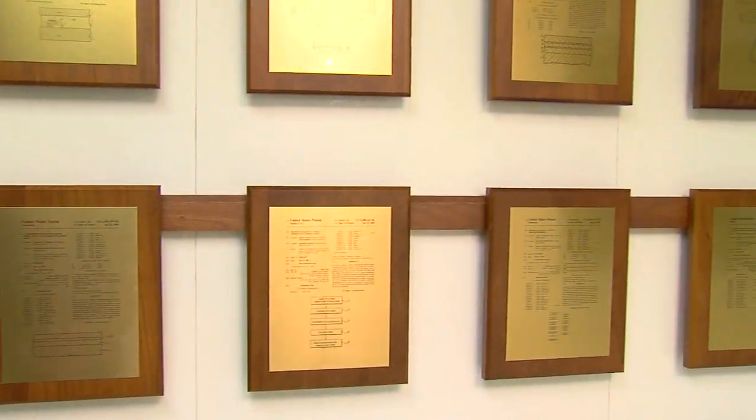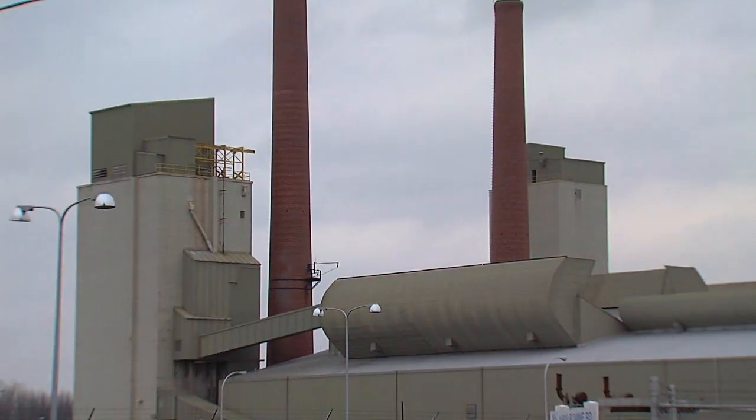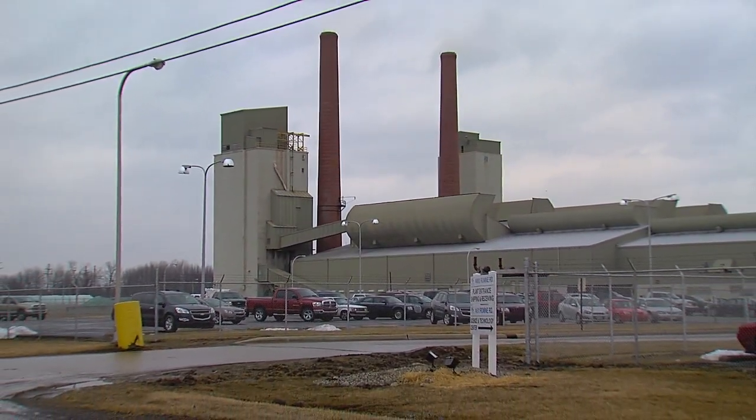The company has close to 400 patents and a lot of the advanced glass Guardian creates comes from this plant in Carleton, Michigan and is exported around the world.